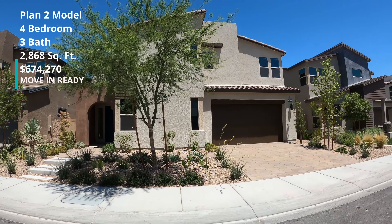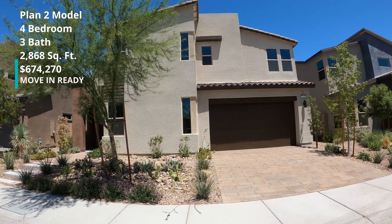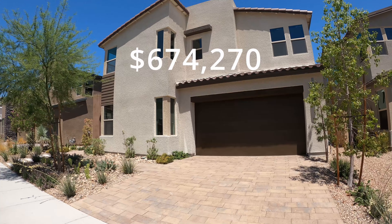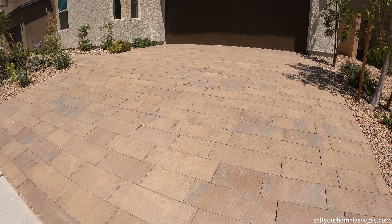We're going to look at another one of their move-in ready model homes. This is 310 Grant Ridge — a four bedroom, three bath, 2,868 square foot home priced at $674,270.